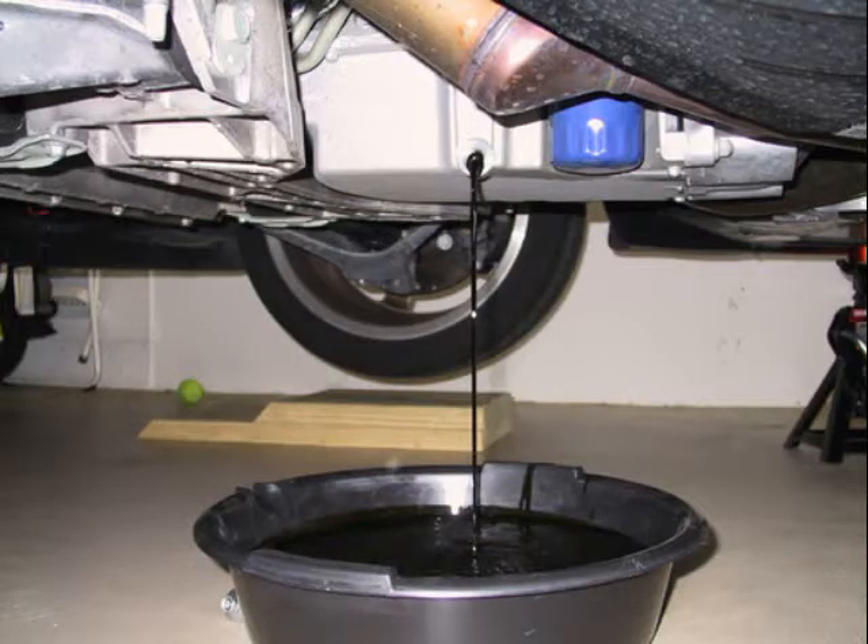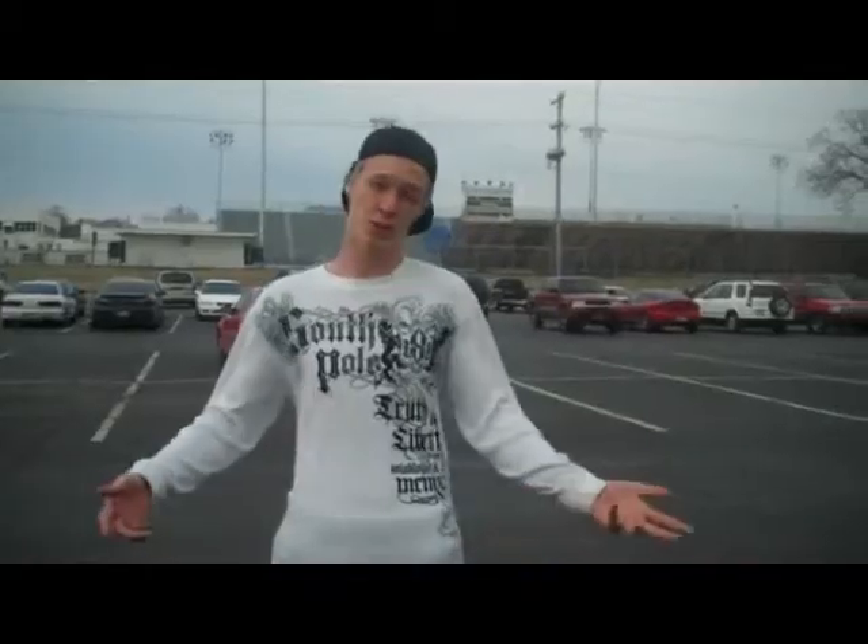One way to prevent oil from getting on the ground is to get an oil container to put under your car so it doesn't leak oil. Or keep your car well-maintained and keep it clean.